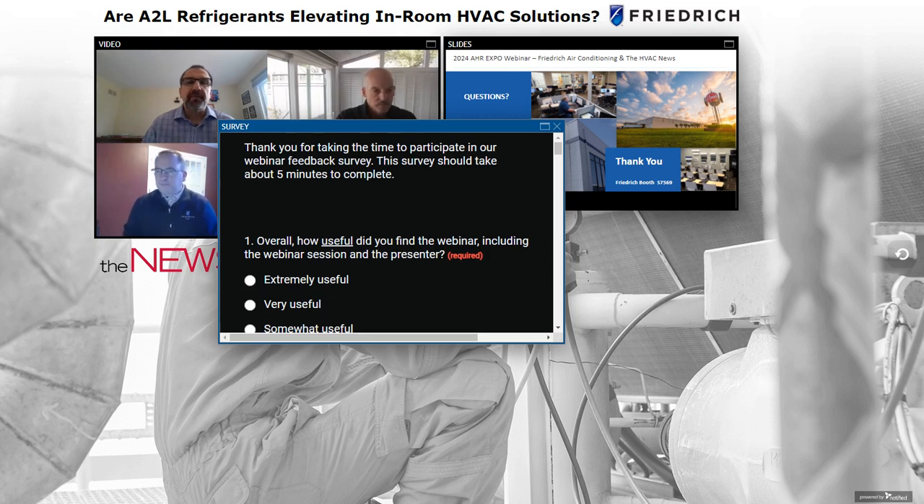Ron asks: The 64-ounce limit was stated for any room size — is there a concern with very small rooms? We don't believe so. The safety authorities took the smallest possible space into consideration when establishing that threshold.